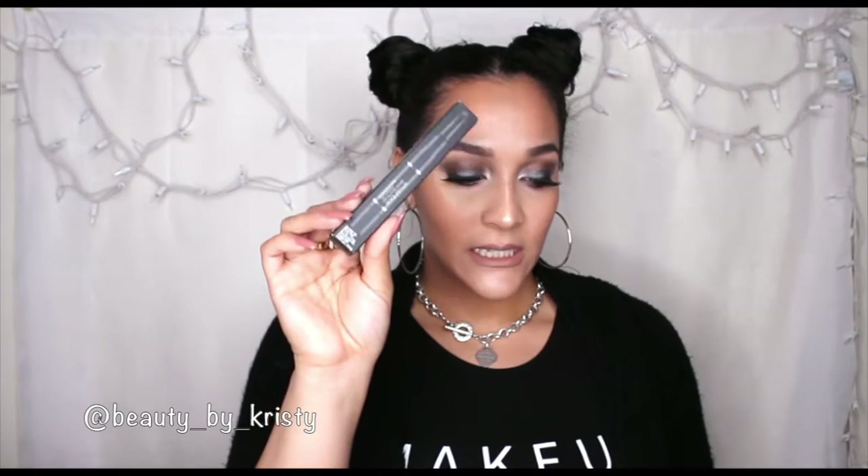Then we also got a Smashbox Brow Tech To Go Crayon Gel in the color taupe. It's like the Anastasia — it has the narrow tip on one end and then the gel on the opposite side. Then they gave us the Instant Matte Lipstick Transformer. I've seen this around everywhere lately — all the YouTubers I've been watching have posted this, so I'm intrigued to try it and see if it really does work.